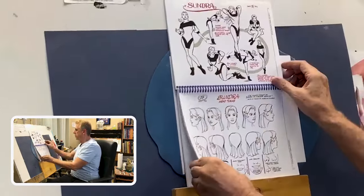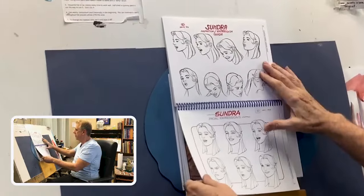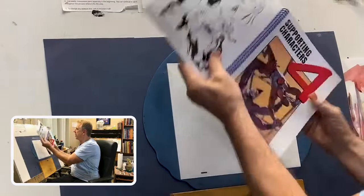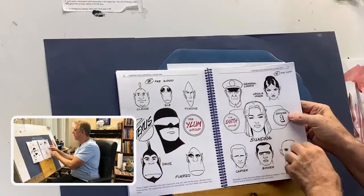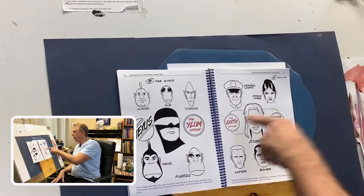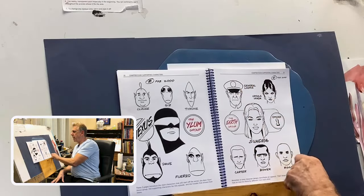Head turns — can't live without those. Expressions. Look at how happy she is, look at how mad she is. Supporting characters — this is our lucky day. These are people that are going to be in the very first episode of Nexus: the island group, the earth group, the bad guys, and more bad guys.